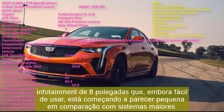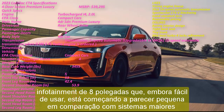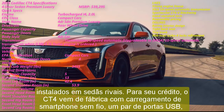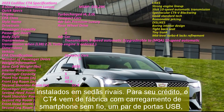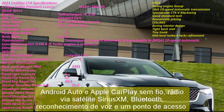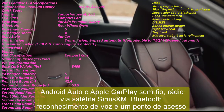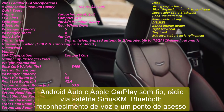Inside, the CT4 is fitted with an 8-inch infotainment screen which, while easy to use, is starting to look on the small side compared to larger systems fitted in rival sedans. To its credit, the CT4 comes standard with wireless smartphone charging, a pair of USB ports, wireless Android Auto and Apple CarPlay, Sirius XM satellite radio, Bluetooth, voice recognition, and a Wi-Fi hotspot.